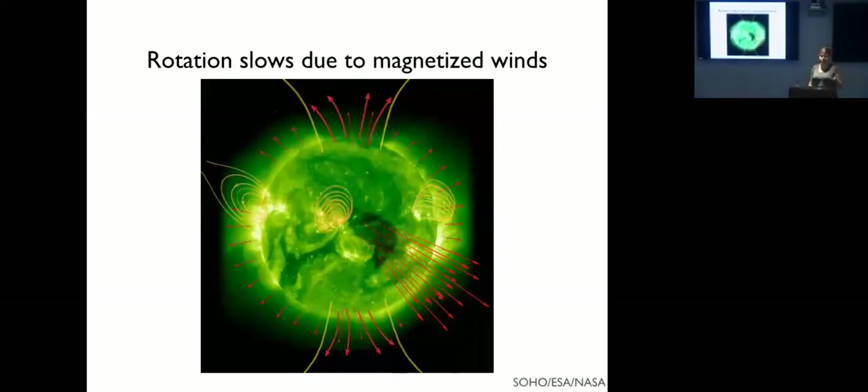Conversely, rotation slows down over time as mass and angular momentum are carried away by magnetized winds. The closed loops are where we get the most magnetic activity. The open field lines — visible as coronal holes — carry away mass very efficiently, and if they're in the star's mid-plane they carry away angular momentum as well, slowing the rotation down and leading to a weakening of the dynamo over time.